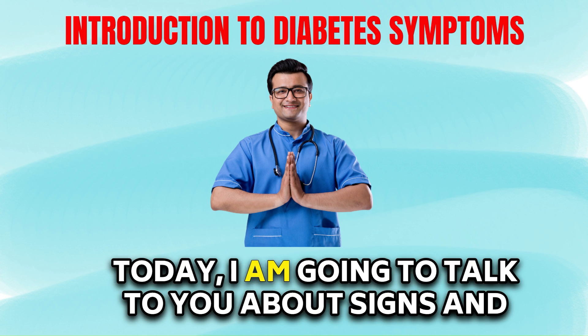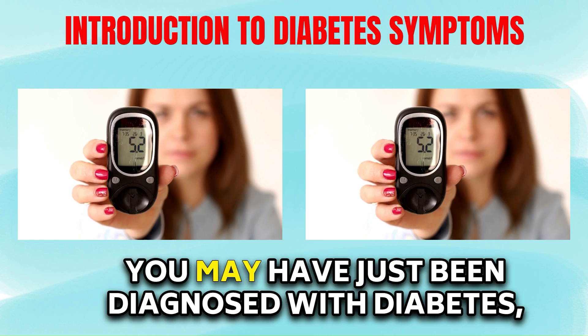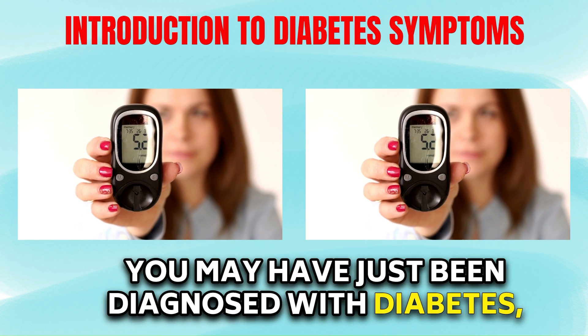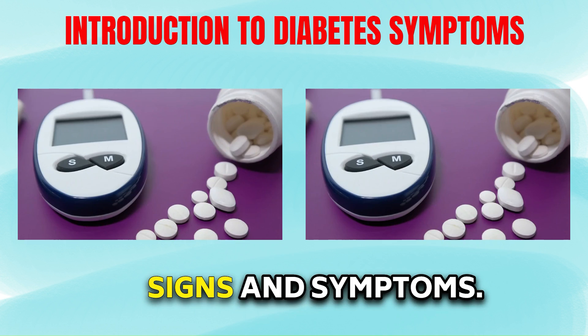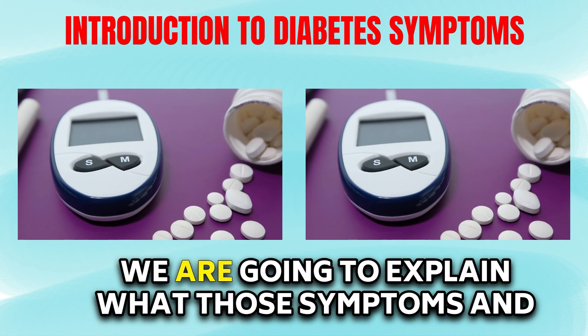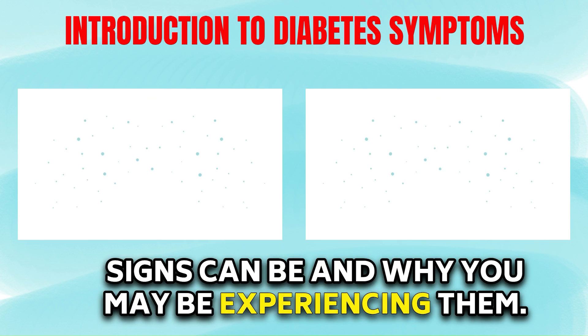Hello everyone. Today I am going to talk to you about signs and symptoms of diabetes. You may have just been diagnosed with diabetes or you may have been struggling with diabetes for a while and you may still be experiencing signs and symptoms. We are going to explain what those symptoms and signs can be and why you may be experiencing them.